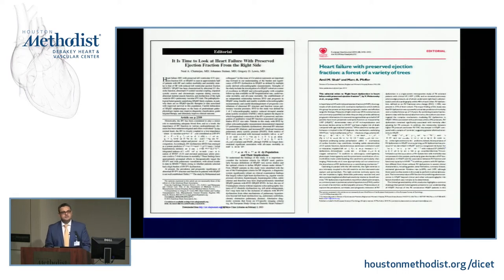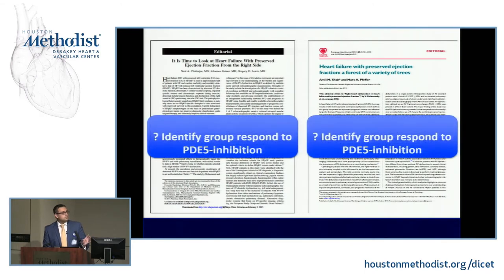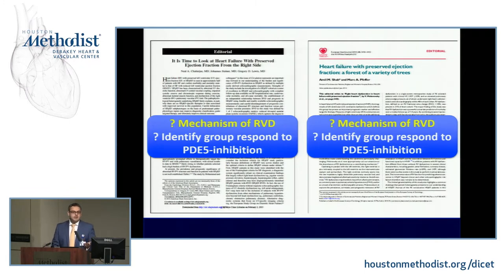Both outpatient and inpatient cohort papers were accompanied by editorials from Mass General and Brigham, pointing out that we need to identify a subgroup that responds to PDE5 inhibition — a subpopulation within HFpEF that has abnormal RV dysfunction and pulmonary hypertension likely to respond. They also questioned: what are the mechanisms of RV dysfunction in HFpEF, if it's so common and prognostically important?